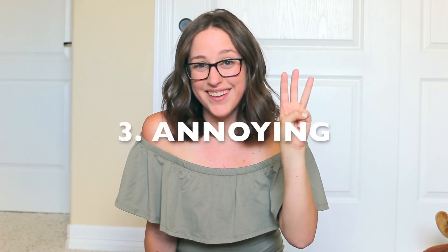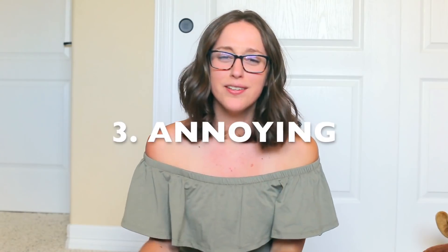Number three is annoying. Annoying means what are some of the side effects that are annoying — like sweating, diarrhea, a stomach ache, nausea. Those things are annoying, but you're not going to die from them. They're not going to kill you. They're just a little bit annoying.